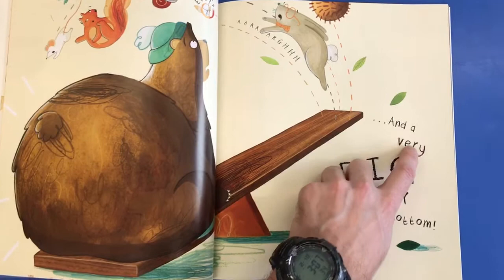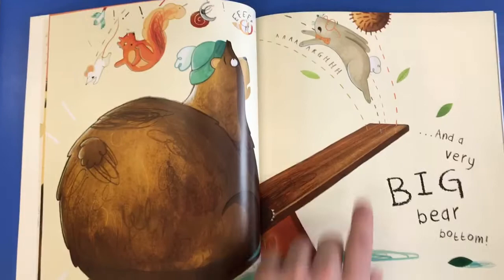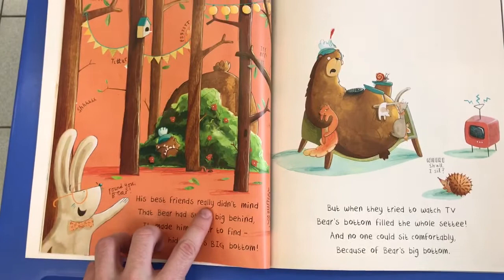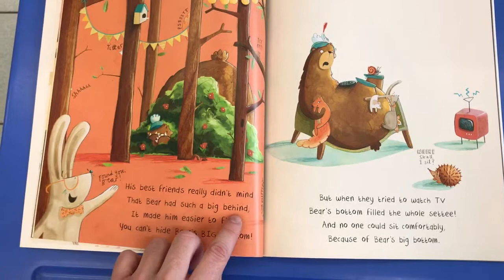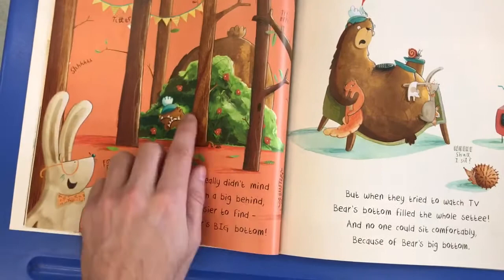But what did he have? A very big bear bottom. There you can see his big bear bottom. So as he sat down, all of his friends went flying up into the air. His best friends really didn't mind that Bear had such a big behind. There you can see — it made him easier to find.